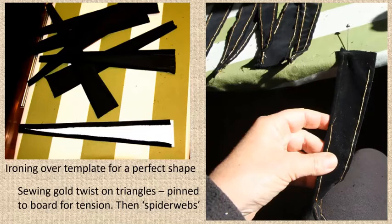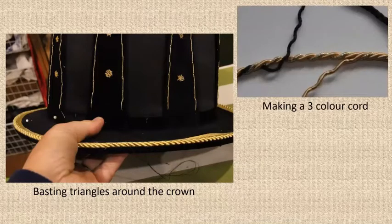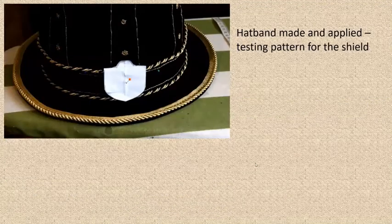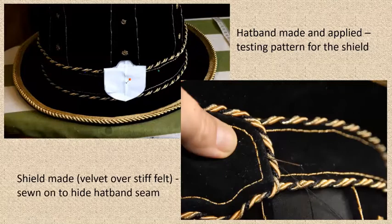The triangles are placed on the outside of the hat and basted in place around the crown to keep position. I needed a three-colour cord for the hatband edge and couldn't find one in the right colours, so I found a cord with two of the right colours, unravelled one of them, and put in a replacement from a similar-weight cord to get the colours I needed. I sewed that around the edge of the hatband. Then I made a pattern for the shield that goes at the front to hide the seam in the hatband — I cut it from felt, covered it in velvet, put cord around the outside, and sewed it onto the hat.